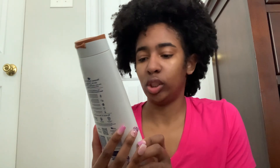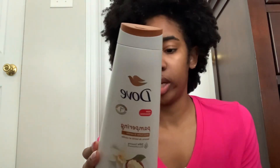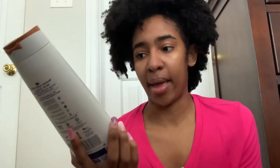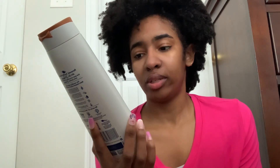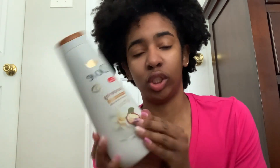For body wash, I use the Dove Pampering Shea Butter Vanilla scent body wash. I got it in a three-pack from Burlington, so it should last me the rest of the year. I usually stick with something that has shea butter or honey because I have dry, sensitive, eczema-prone skin, so shea butter is the main ingredient I look for.